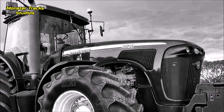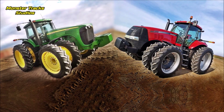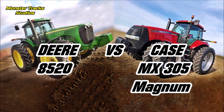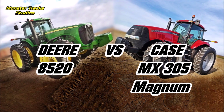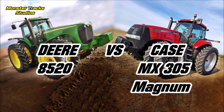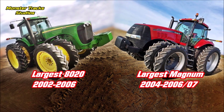Hello friends, back again. In this video we compare two ultimate monsters: from one side the largest 8020 series John Deere tractor from 2002 to 2006, the Deere 8520, in comparison with the largest Magnum tractor of Case from 2004 to 2006, the MX305. Both were the largest tractors of each series and they competed on the 305 horsepower level.